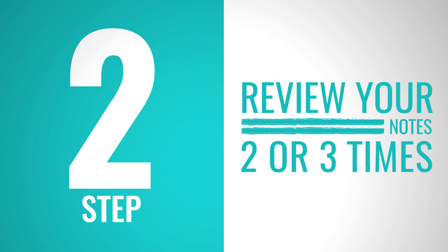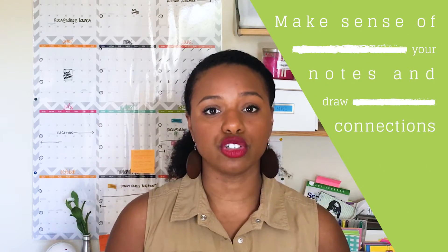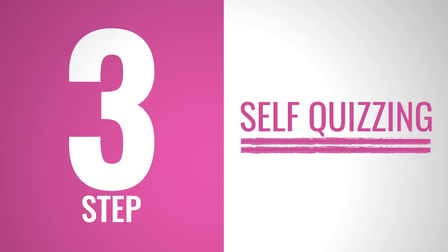Step two is to gather all your notes and sit down and review them two to three times. At this point in your study process, this is the second or third time you're exposing yourself to the information, so you really want to make sure you're making sense of your notes and drawing connections that will make it easier to recall the information when we move on to step three, which is self-quizzing.